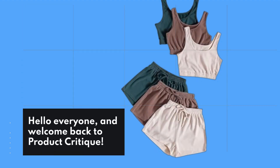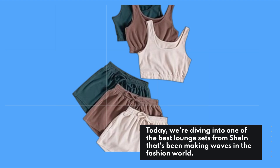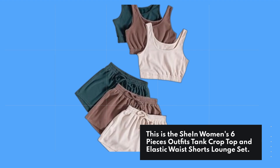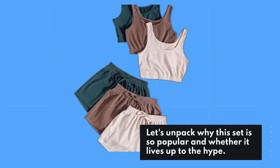Hello everyone, and welcome back to Product Critique. Today, we're diving into one of the best lounge sets from Shine that's been making waves in the fashion world. This is the Shine Women's Six Pieces Outfits Tank Crop Top and Elastic Waist Shorts Lounge Set. Let's unpack why this set is so popular and whether it lives up to the hype.